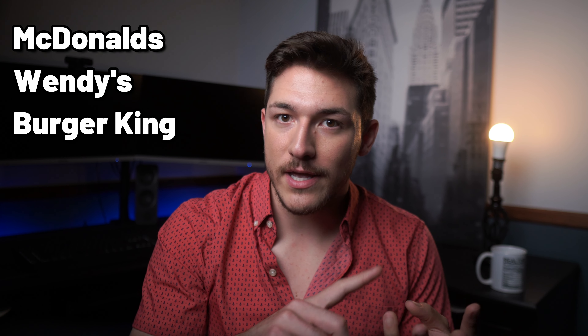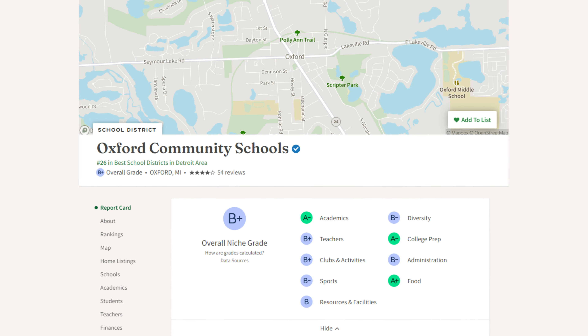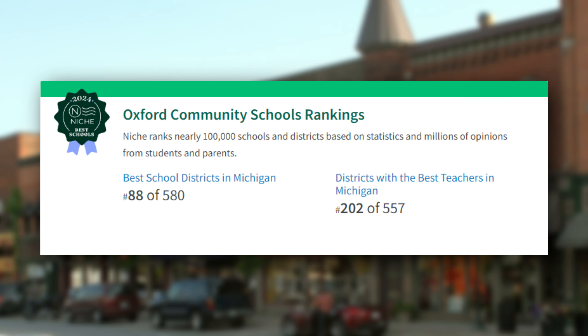As you could tell from that list, I wasn't naming large franchises like McDonald's, Wendy's, or Burger King. The area has those options, of course, but it's more so jam-packed full of local businesses, so no matter what door you step in, you truly are supporting local — and it's awesome to see the community do just that. With offerings in mind, Oxford Public Schools are ranked number 26 best school districts in the Detroit area, number 88 of 580 best school districts in Michigan, and number 202 of 557 districts with the best teachers in Michigan, according to Niche.com.